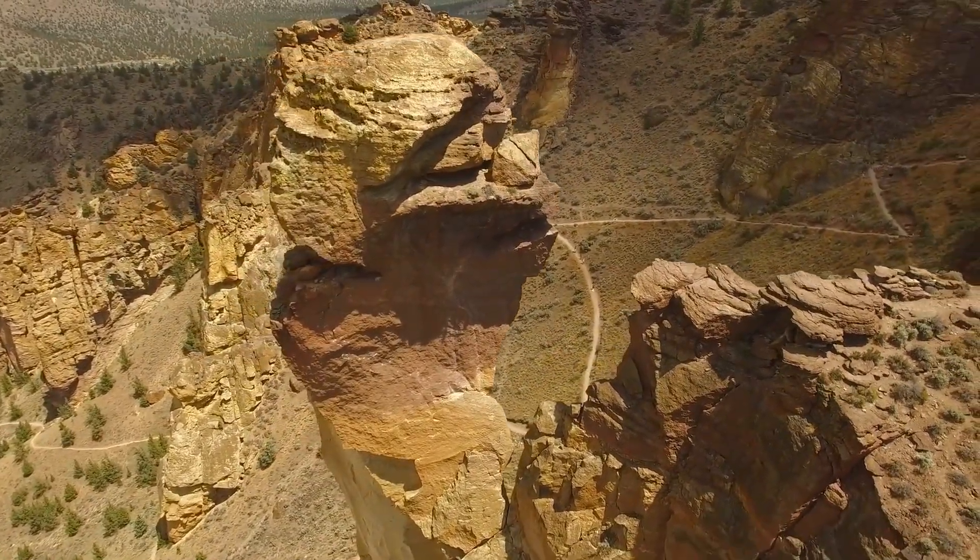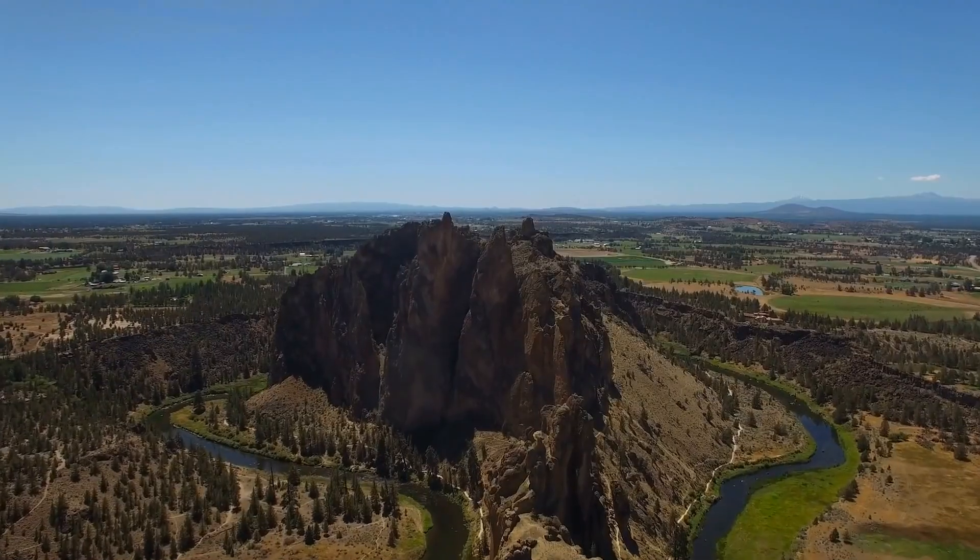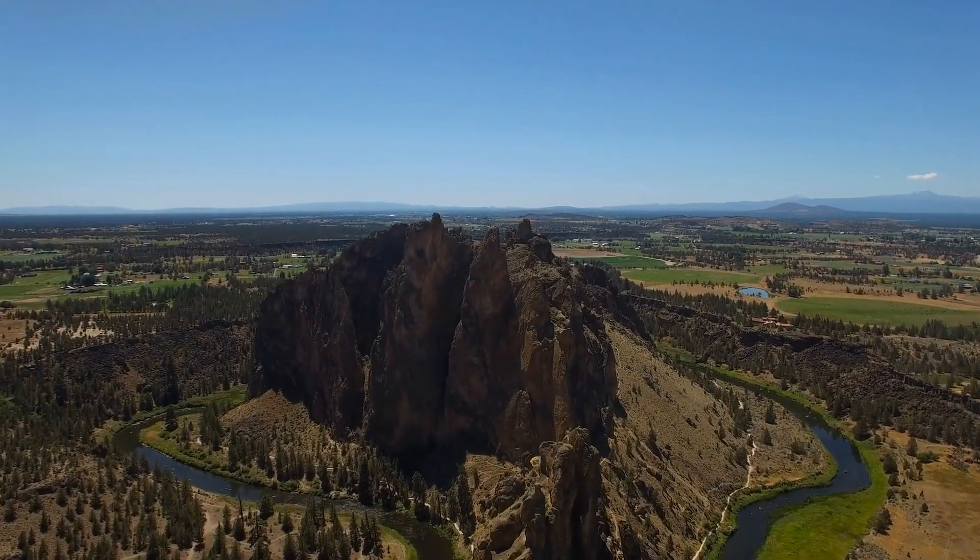Like many of you, Smith Rock is one of my favorite places on Earth. I've crawled around its trails more times than I can count. But little did I know, and little did scientists even know until fairly recently, that Smith Rock is actually a predecessor to one of my other favorite places on Earth, Yellowstone.